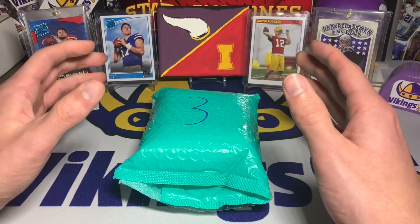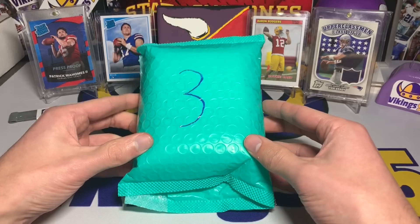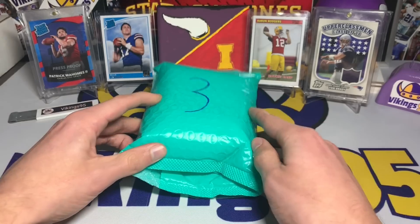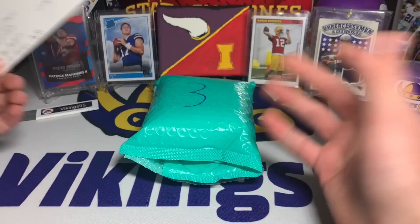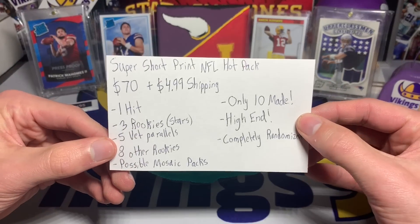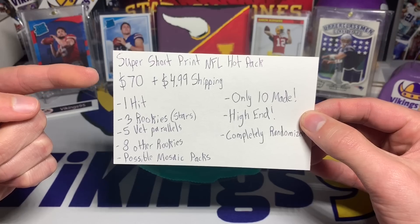It is a low-run repack — only 10 made — so I got pack number three. You guys know three is my lucky number. I did get it for free to review, just want to always put that out there. Here are the details: super short print NFL hot pack, $70 plus $4.99 shipping.